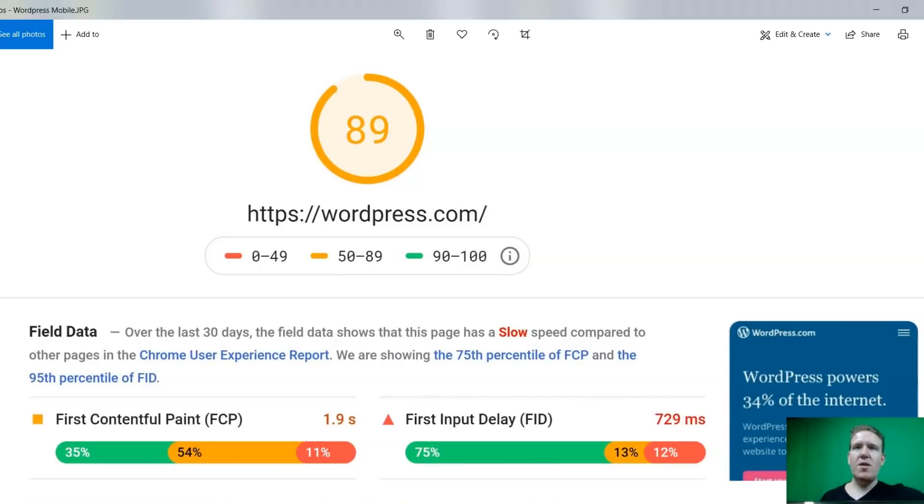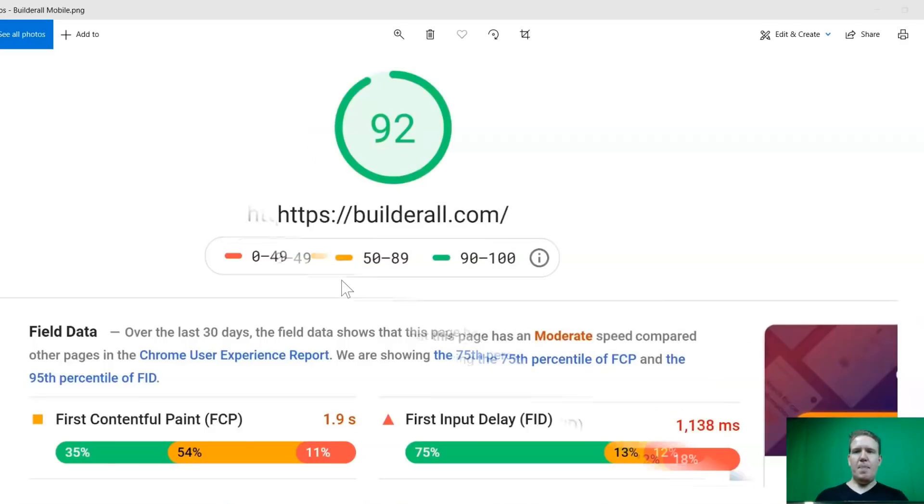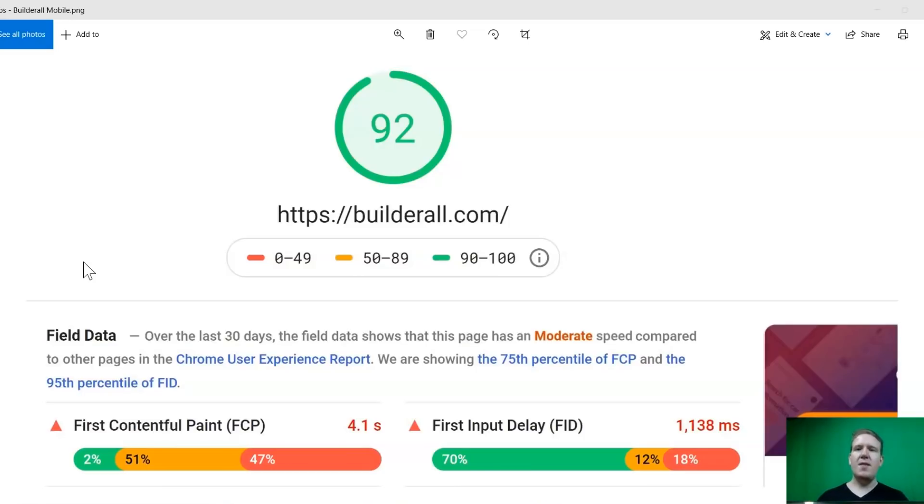The only one that comes anywhere close is WordPress, which is very, very hard to use. And Builderall even has WordPress integration, so if you use WordPress and want to transfer your hosting over to Builderall, you can do that and keep all of your WordPress sites. That's the sound it makes every time you make a commission in Builderall — I love that sound, I will never get sick of it. As you can see, Builderall has the highest score and is insanely fast. I went on a little tangent there, but it's only because I wanted to show you why it's selling so well and why it is the best solution — and why I'm promoting it and why you should be too.